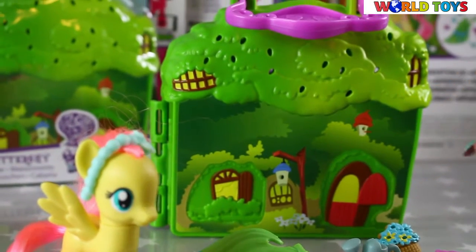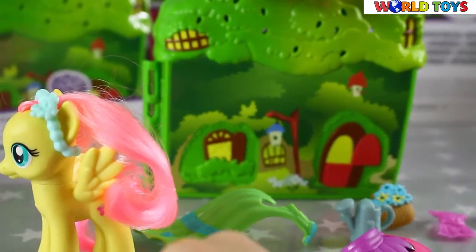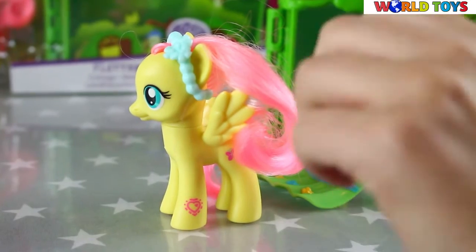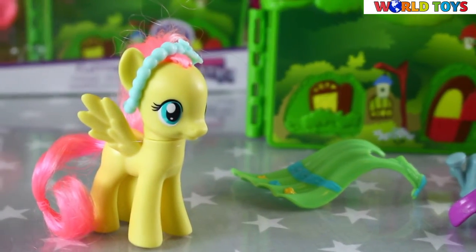As you can see we have here a bunch of accessories. Our cute little Fluttershy has this coat. When you scan it, Fluttershy will appear in your application. And now she is wearing this cute little hairband.